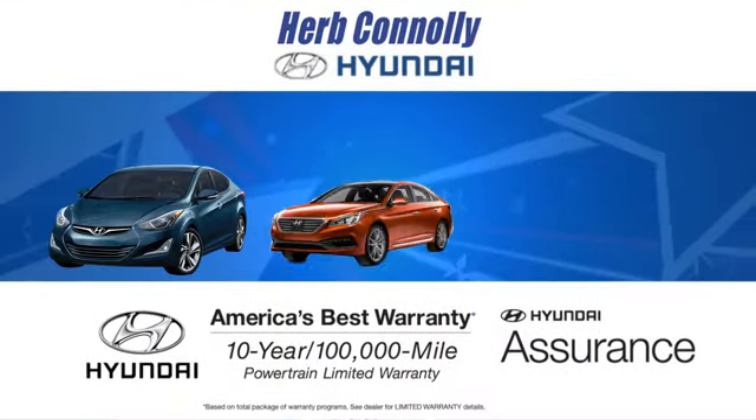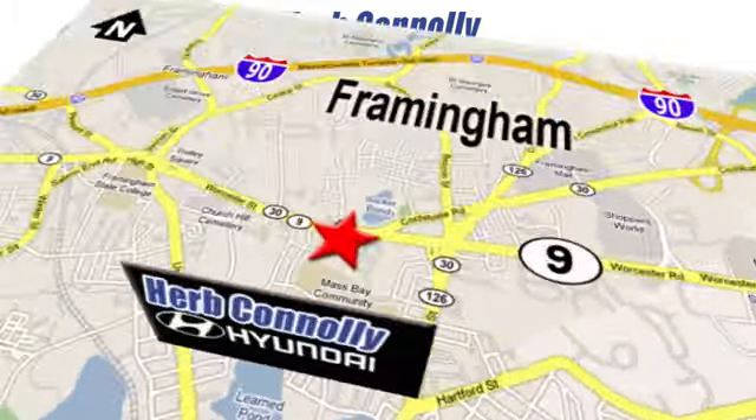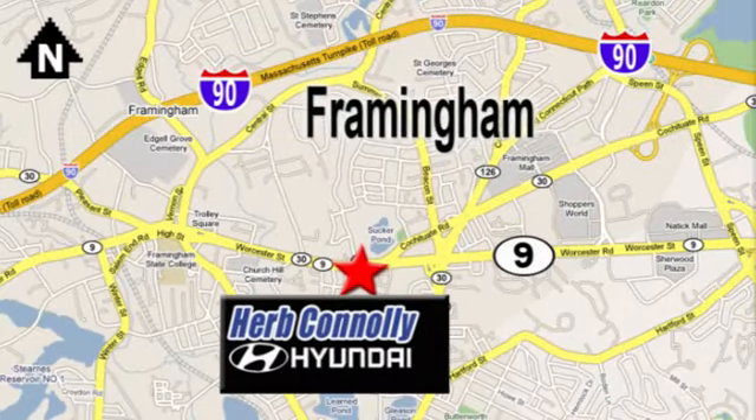At Herb Connolly Hyundai, the customer always comes first. Stop in today, we're conveniently located at 520 Worcester Road in Framingham, Massachusetts.